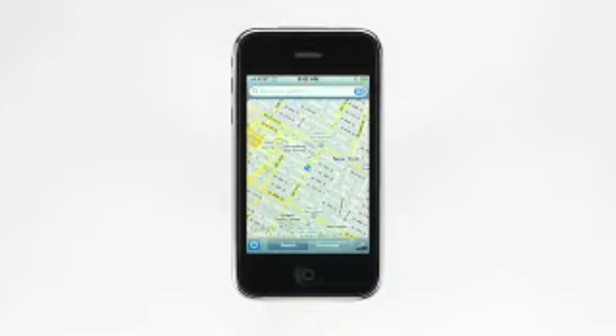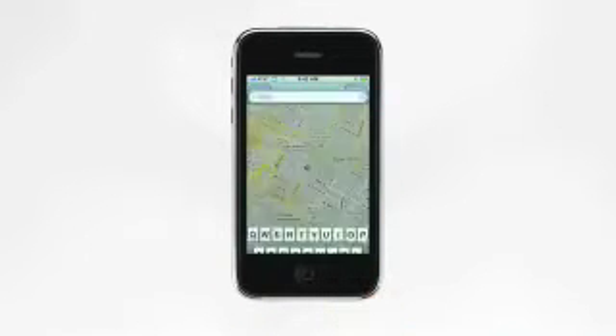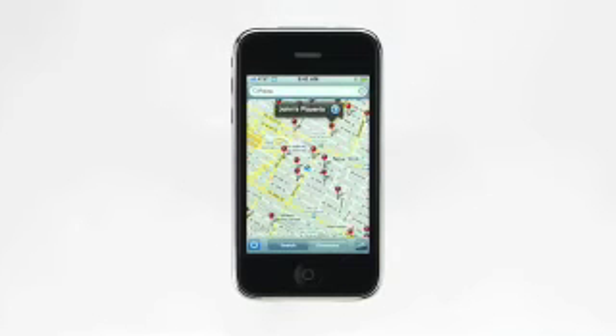Now that iPhone 3G knows where you are, you can search for nearby restaurants, shops, or other points of interest. You can even use your current location as a starting point for directions.